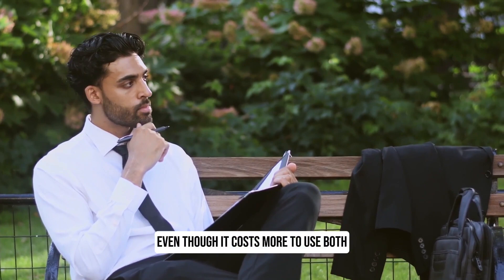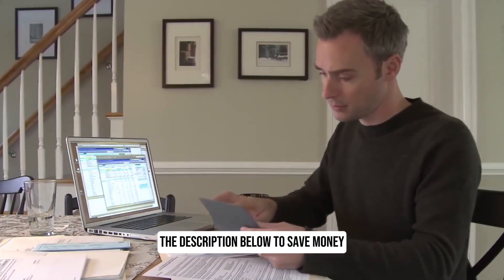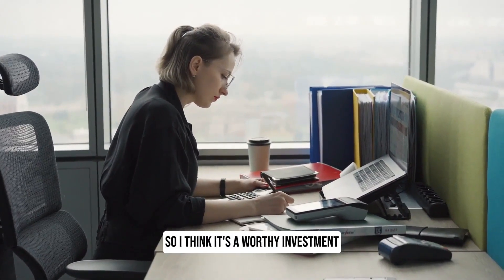Even though it costs more to use both, you can use my discount codes in the description below to save money, and it's much cheaper than repeating the PACES exam, so I think it's a worthy investment.